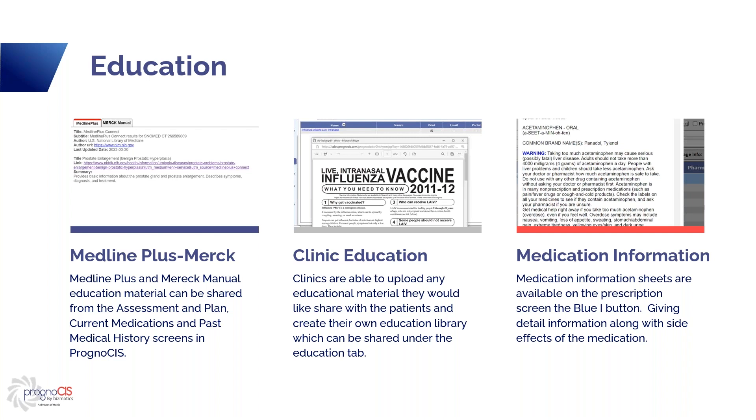Another education tool in our system is medication information. This is the information sheet that's available when you get your prescriptions at the pharmacy — that paper stapled to every medication. This is the same sheet, located on the prescription screen at the top where you're entering prescription information. There's a blue eye button, and when you click on it, it will give you information about the prescription you're entering. If you've entered several prescriptions, you click on each line and click the eye button to get information about each one. It's a great tool for giving the patient information about their medications.